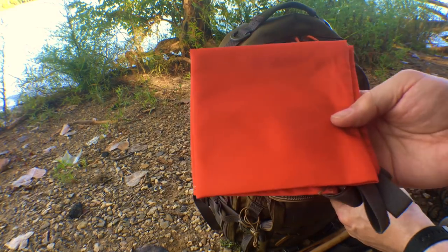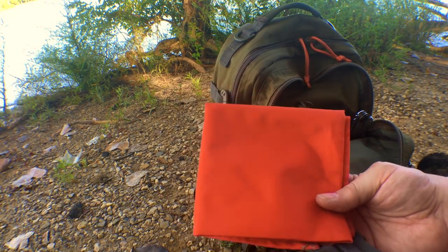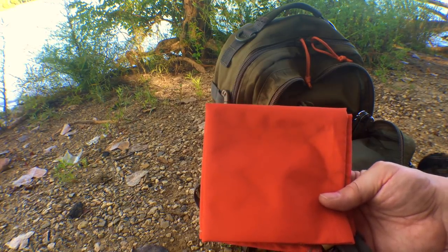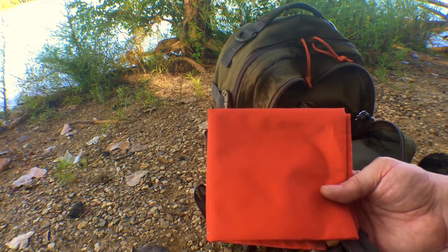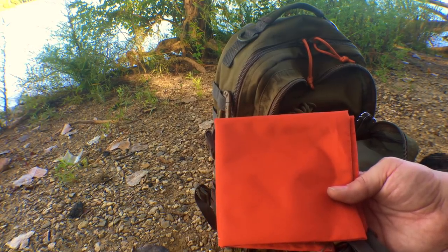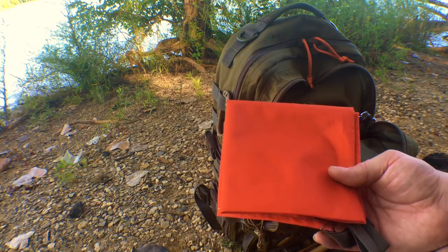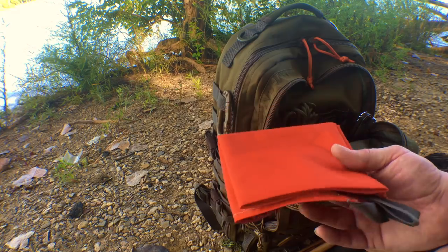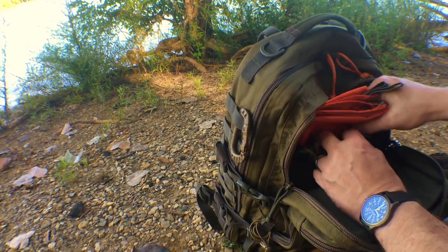Inside this pocket I've got my Hidden Woodsman signal panel. This is a multi-purpose item — I don't really carry it for signaling purposes even though it's capable of that. I use it more for ground prep. If I'm doing fire prep I'll put this on the ground, put all my wood on top of it — keeps everything off the ground nice and dry. It also lets me see everything I'm working with. It's a great way of organizing stuff on the ground. Probably one of the best Hidden Woodsman products and one of the most inexpensive.